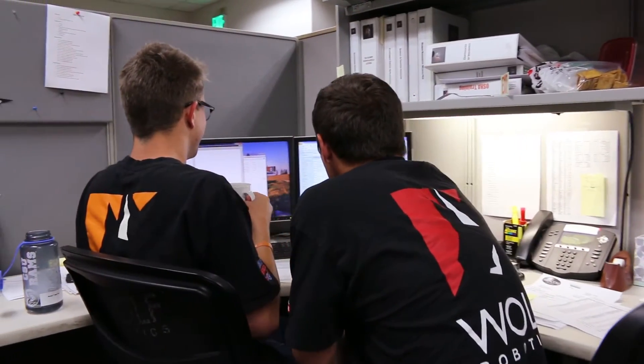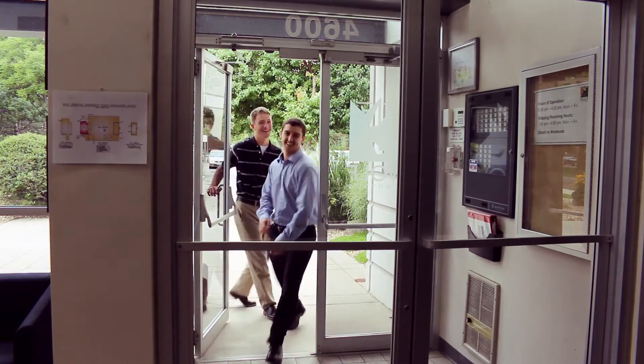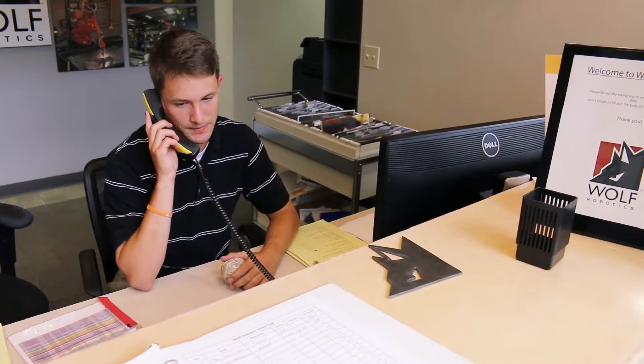My name is Jackson Wichkowski and I'm an accounting intern. Wolf Robotics has helped me grow as a professional in a multitude of ways. I just feel like I have a lot more confidence as an individual, both in a business setting and in a personal setting. I came in not knowing how to answer a phone and now I can have a conversation with any of our vendors or customers.